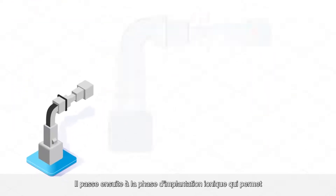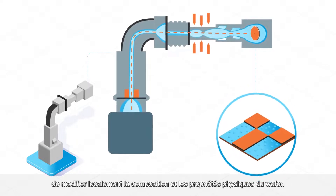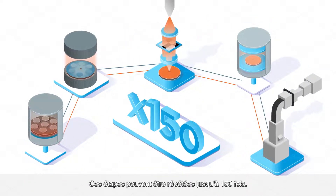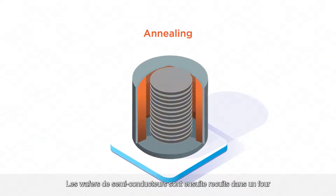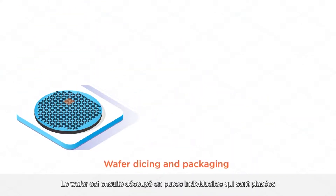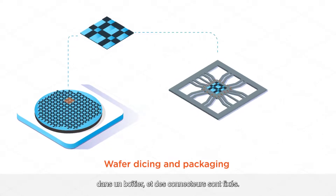It then goes through the ion implantation phase for local modification of the wafer's composition and physical properties. These steps may be repeated up to 150 times. Multiple semiconductor wafers are then annealed in a furnace in order to activate the doping element.